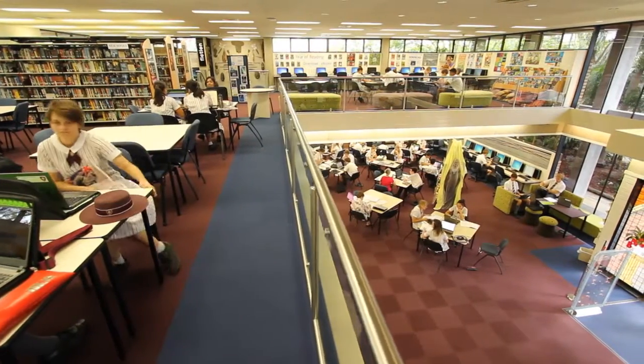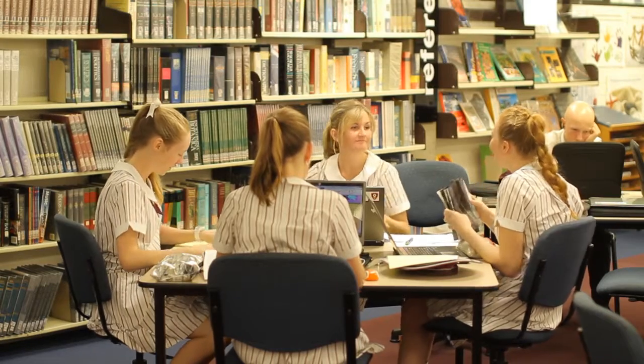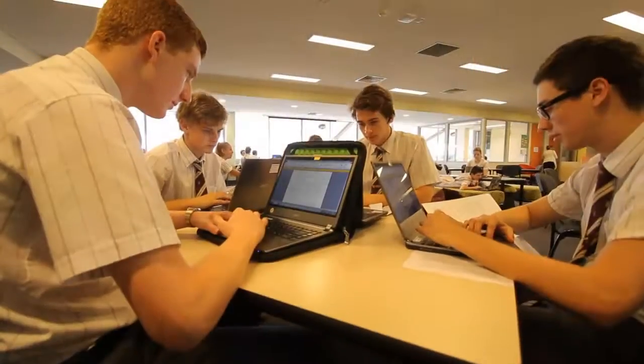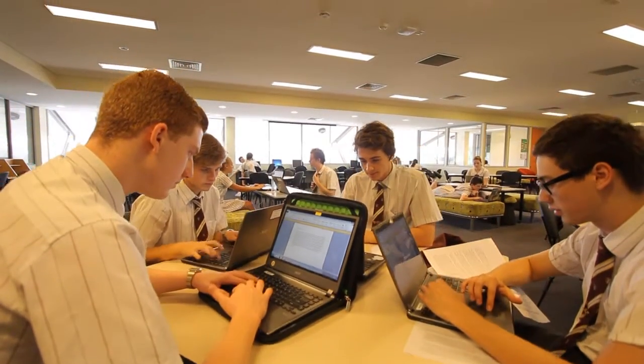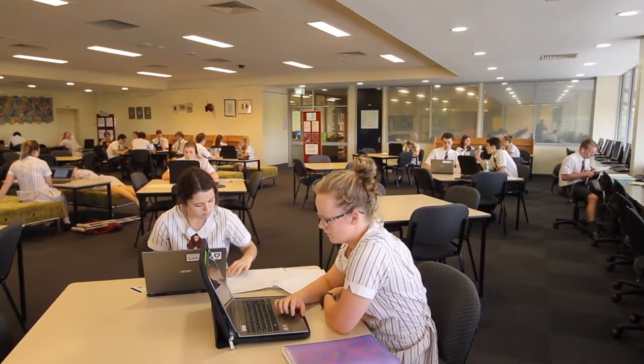Also located within the senior school precinct is the Senior Resource Centre and the Senior Study Centre for students in years 11 and 12. This is a quiet, dedicated space only for seniors and boarders.